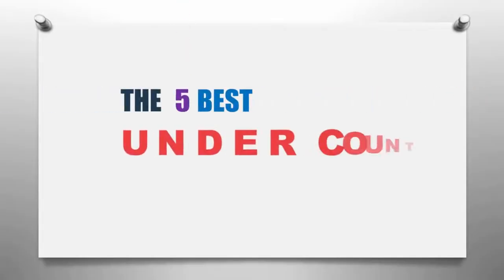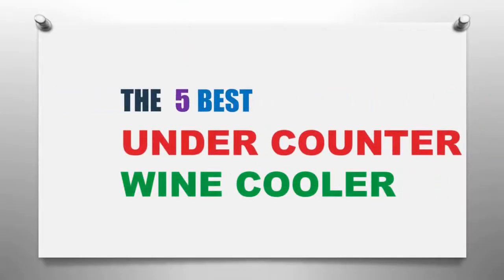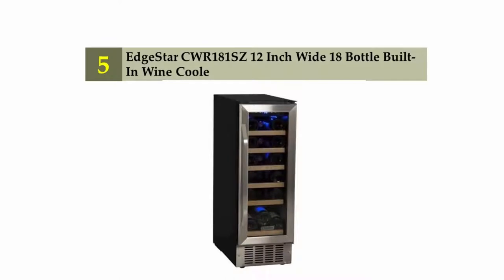The Knowledge Zone presents the five best under counter wine coolers. Let's get started with the list. Starting at number five, the EdgeStar CWR 181SE, a 12-inch white 18-bottle built-in wine cooler.